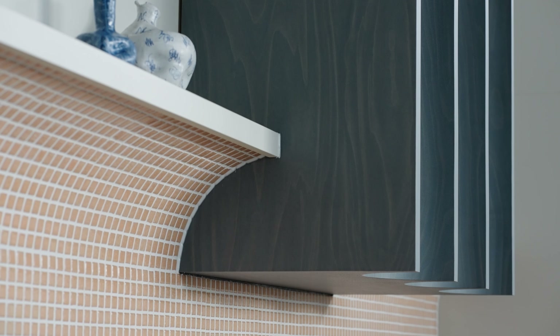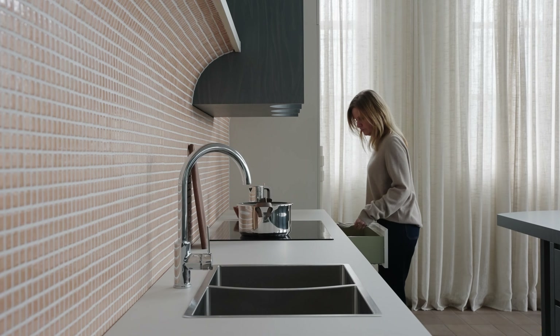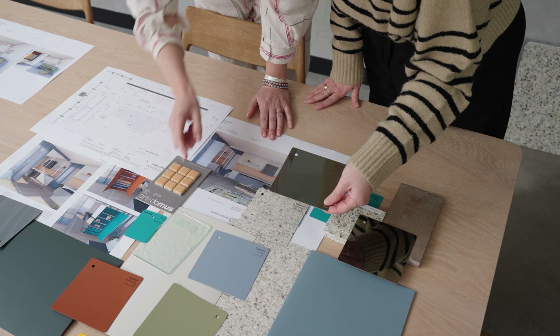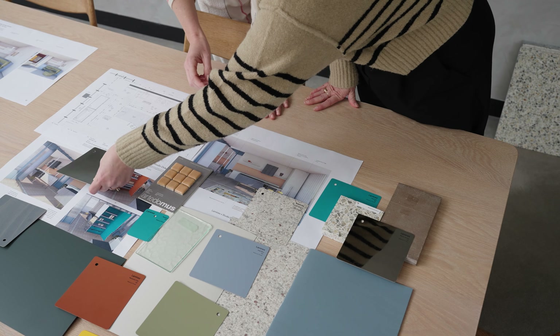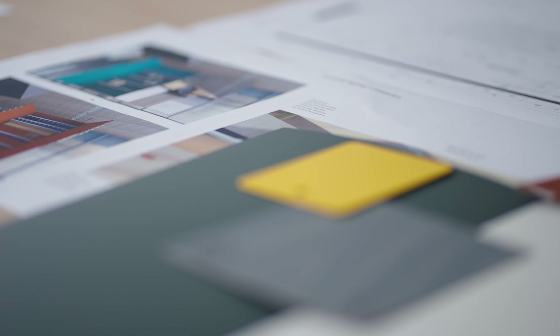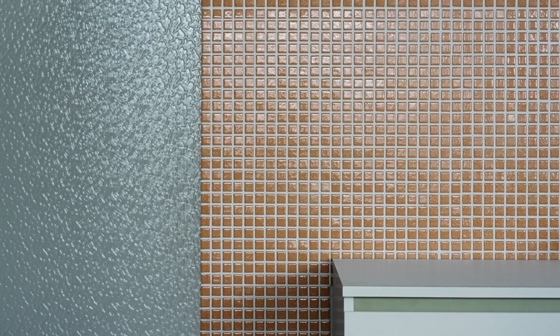Our brief for this project was to design two concept kitchens using the absolute matte range as the hero and also to use the colour collection from Lamin-X. We sorted and sifted through colour combinations and sometimes chose colours we would not normally have put together for a normal project, but here we had the creative freedom to use whatever combinations we liked.